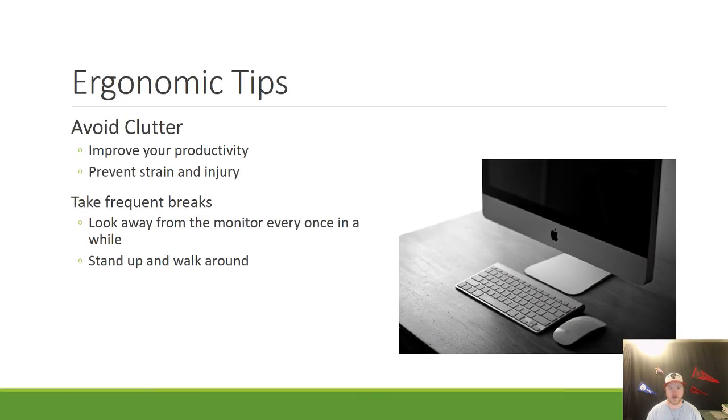Next, you're going to want to avoid clutter on your desk. As soon as you start having a busy, cluttered desk, it becomes more difficult to find what you need. If you have a clutter-free desk, it should improve your productivity because you'll spend less time finding what you need. It also prevents strain and injury — if you're not reaching over things on your desk, you're going to have an easier time getting to them without straining yourself.